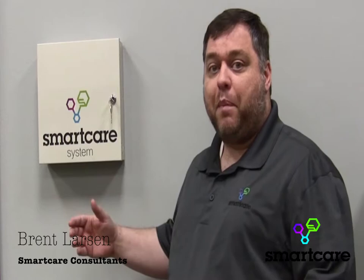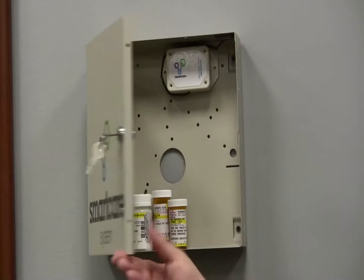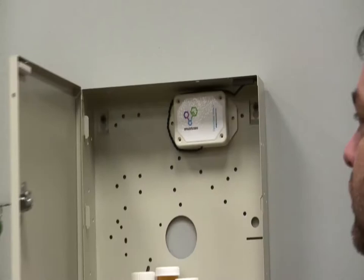In this video I'd like to introduce the Smart Care medicine cabinet feature. As you can see, it's a locked box that you can place your medicine in, that has a door sensor that can keep track of the open and closed state of this door.